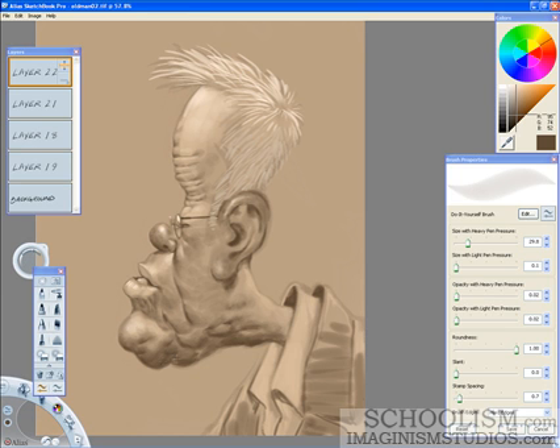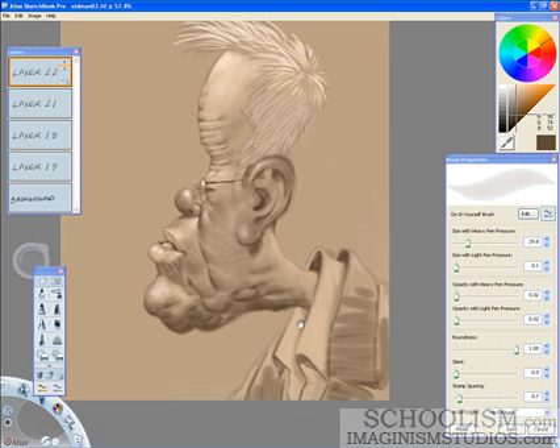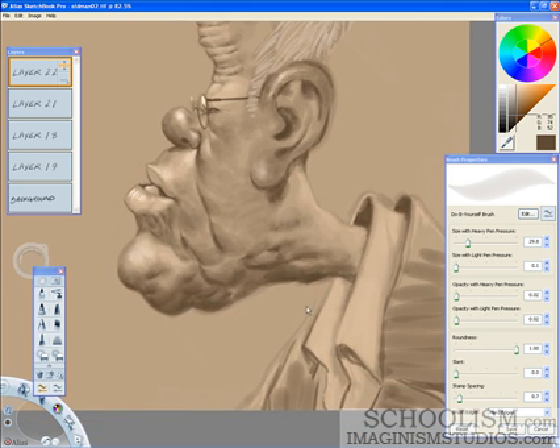So if you want to sign up, you can find a lot more info at the website in the bottom corner — schoolism.com. That's our new site for the online art classes. This is a site that's built by artists for artists and I couldn't be any prouder of this school — teaching art the way I feel it should be taught.